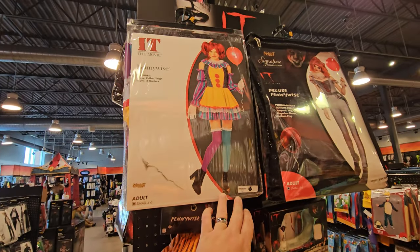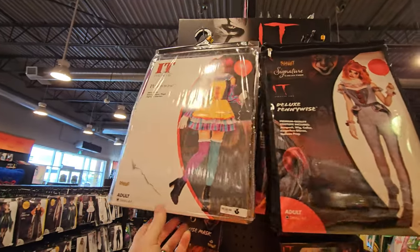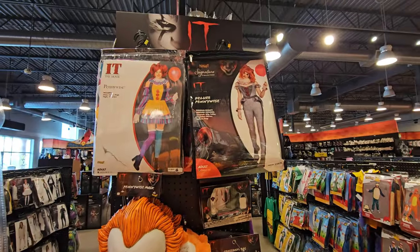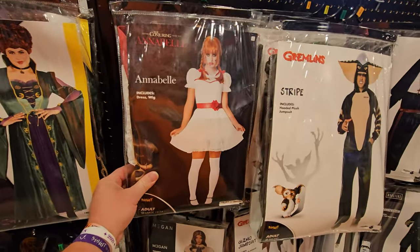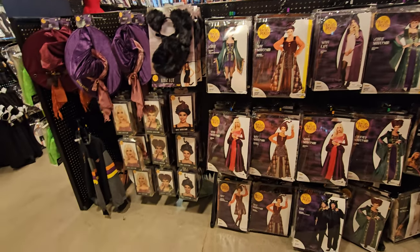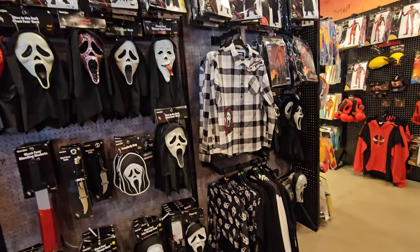Here's a couple of things I haven't seen before — the Pennywise costumes for girls. That newer one is pretty cool, and then this one is like the older one from the 90s. I actually like this one better — not the movie, just the costume. Georgie's boat crossbody bag. And here's a couple more I don't think I've seen — Annabelle, and also Stripe from Gremlins. Lots of Hocus Pocus stuff here. I have not watched Hocus Pocus yet this season.